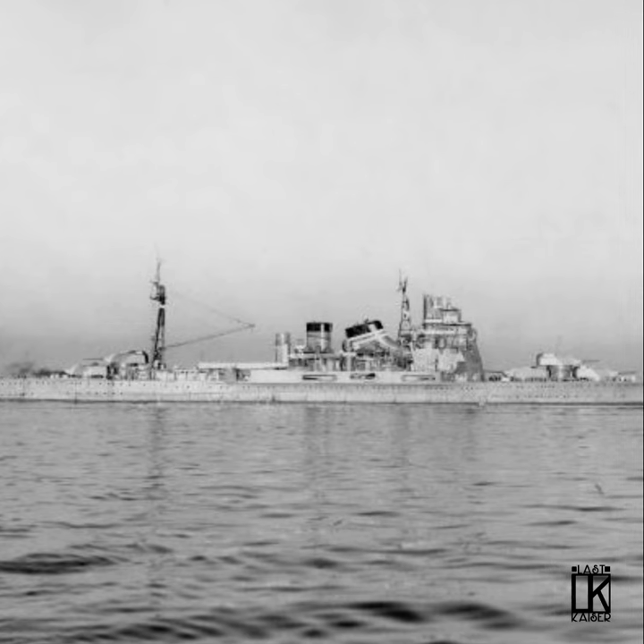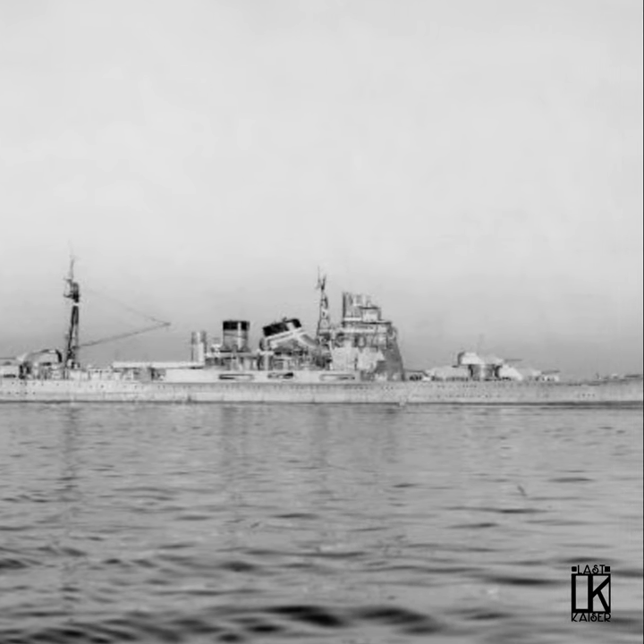If you liked this 60-second warship video, please leave a like, comment on which ship you'd like to see next, join the Discord, or stop by my Twitch stream.